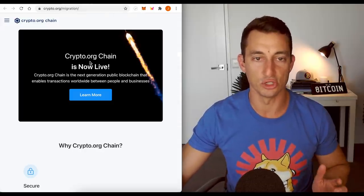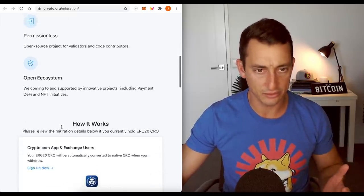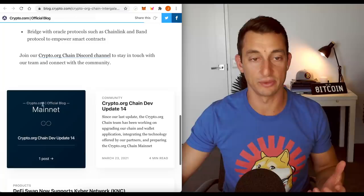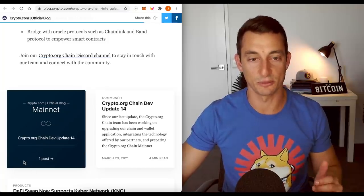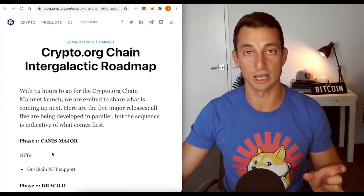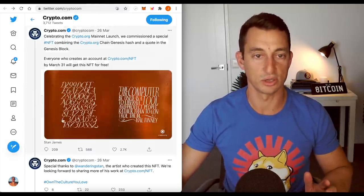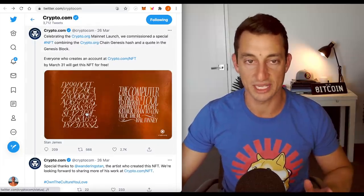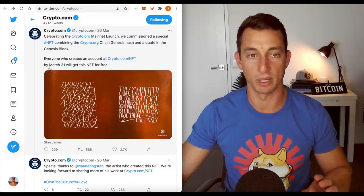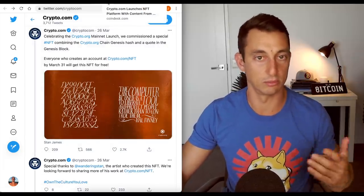A bit of news on crypto.com — the crypto.org chain is now live. I believe their mainnet is live or coming out very soon, and their NFT platform is live as well. A lot of big stuff coming out for crypto.com. If you're interested in getting their card, there's a link in the description — you can get $25 USD of CRO token when you stake some CRO. They're also giving away an NFT: if you sign up for the crypto.com NFT platform by March 31st you'll get this NFT for free. It's free, why not?